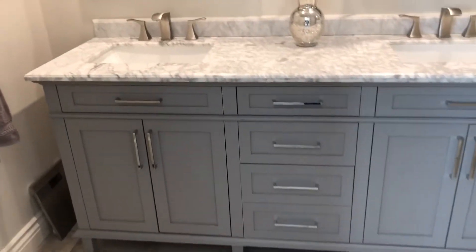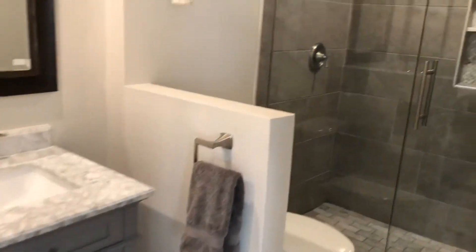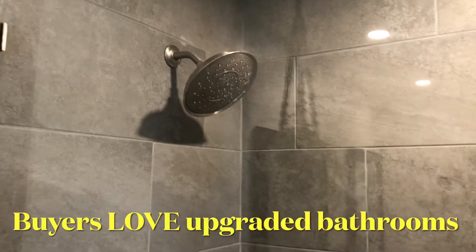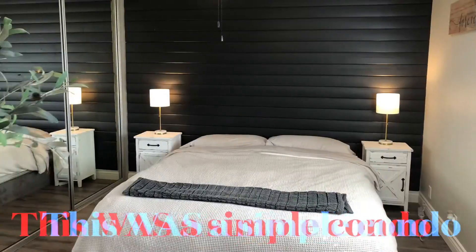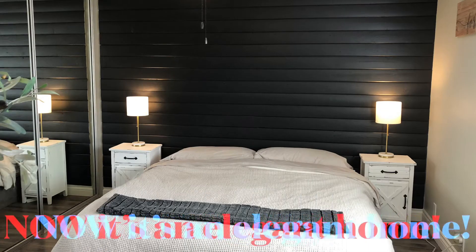Look how gorgeous that is — in the shower. Look at those gorgeous shower heads. Just gorgeous.